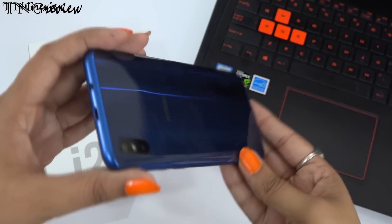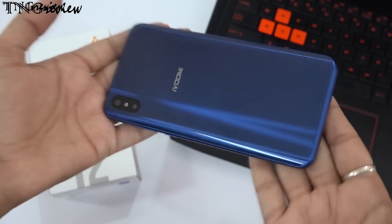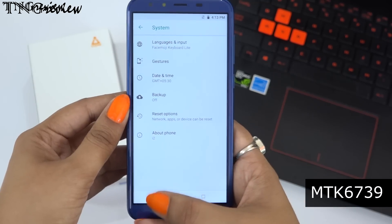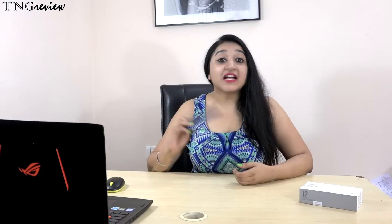You get a hybrid SIM slot, meaning you can use two SIM cards, or you can remove one SIM and use a memory card instead. In terms of memory, you get 3GB RAM and 32GB internal storage. For the processor, we get a MediaTek MT6739. Out of the box, you get Android 8. With this range, the processor is good and your day-to-day basic work will have no problem. If I talk about the battery, we get a 4000mAh battery with normal charging — but the battery is big.